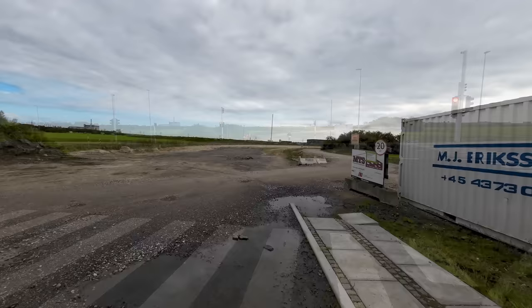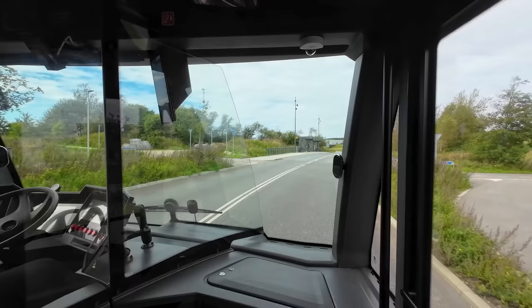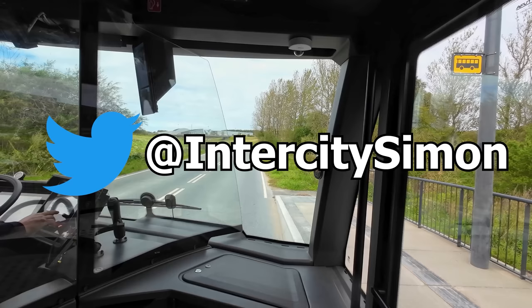And that's all I have to show you of the new Aalborg Plusbus BRT system. I hope you have enjoyed this slightly different video compared to my normal train trip reviews. I thought it'd be interesting to showcase something brand new from my home country in Denmark, so let me know down below what you think of Aalborg's new Plusbus. If you have liked this video, make sure to subscribe to the channel — I try to post a new video every Sunday. You can also follow me on Twitter, where I post live from my travels. Thanks for watching!